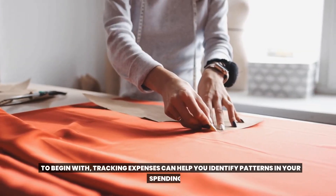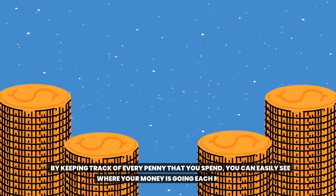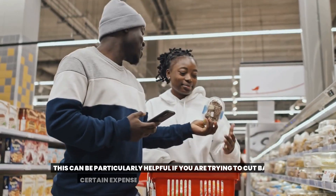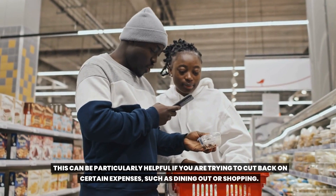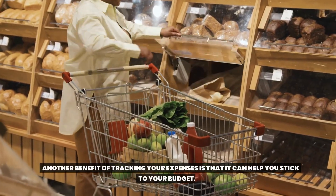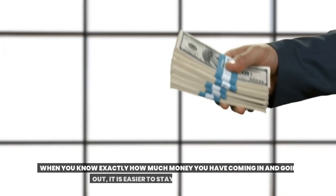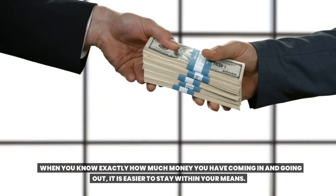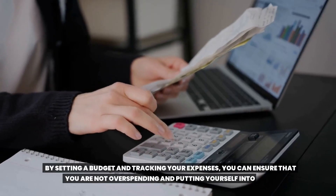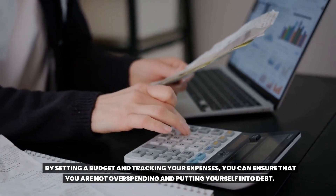Tracking expenses can help you identify patterns in your spending. By keeping track of every penny that you spend, you can easily see where your money is going each month. This can be particularly helpful if you are trying to cut back on certain expenses, such as dining out or shopping. Another benefit of tracking your expenses is that it can help you stick to your budget. When you know exactly how much money you have coming in and going out, it is easier to stay within your means.